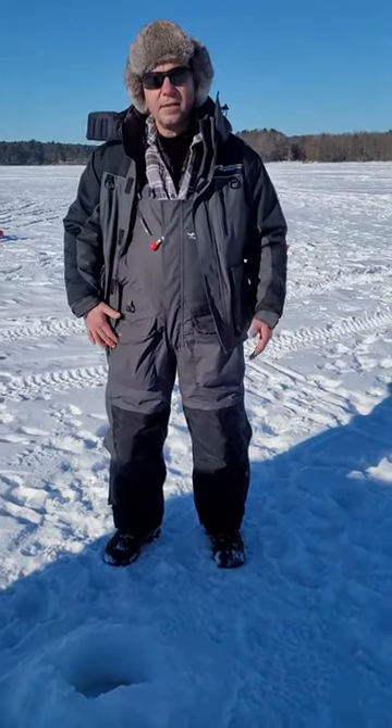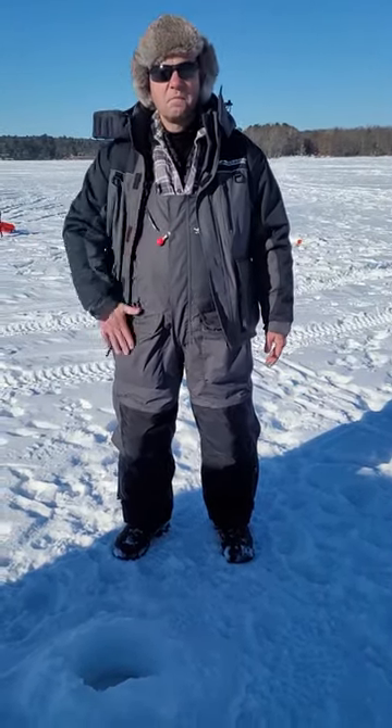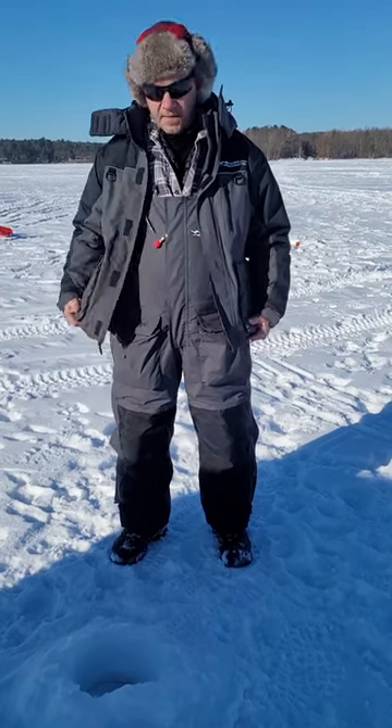Poured gas on it today and it went right off — not even a stain. I would definitely recommend this suit.